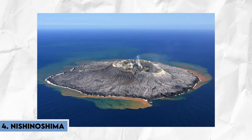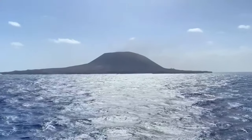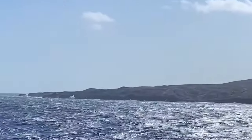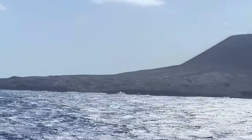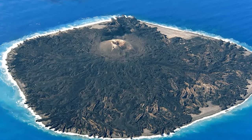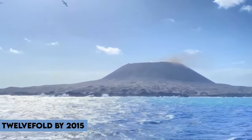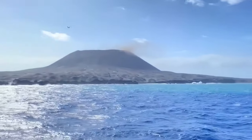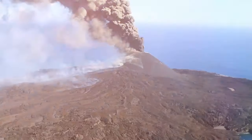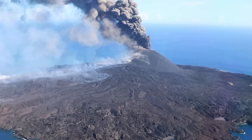Moving on to number 4, Nishinoshima, situated amidst the Ogasawara Islands, has undergone a remarkable transformation in recent years. Emerging from volcanic eruptions in the 1970s, this uninhabited island has experienced a surge of growth since 2013, defying nature's relentless forces to carve out its place in the Pacific. Intermittent eruptions fueled its expansion, propelling its growth twelvefold by 2015. A recent surge in volcanic activity has once again thrust Nishinoshima into the spotlight, highlighting the ongoing process of growth and expansion that shapes our planet's ever-changing landscape.